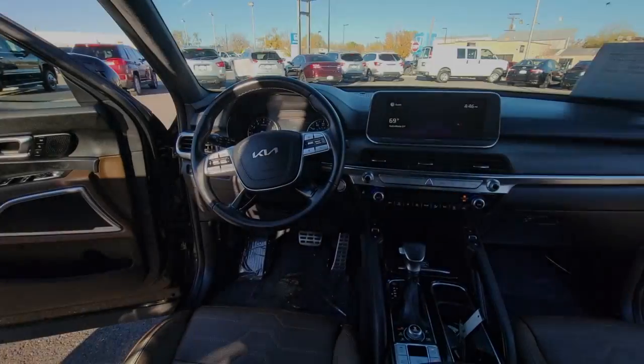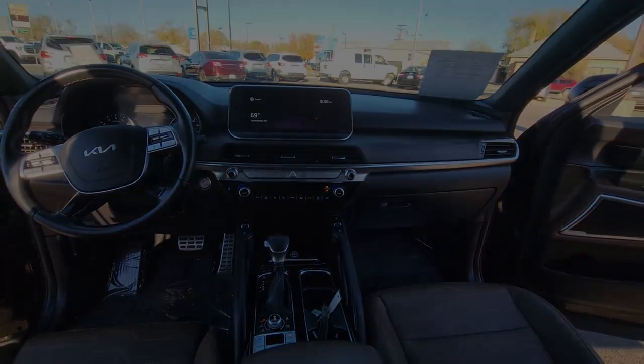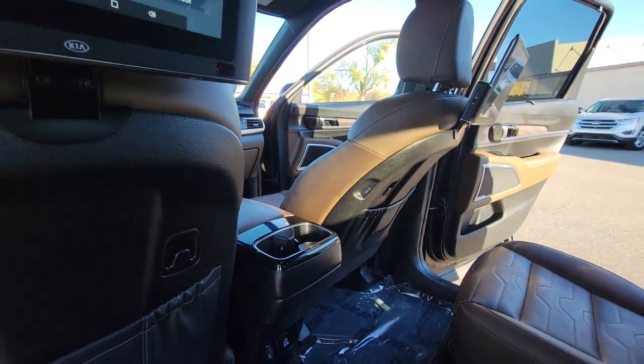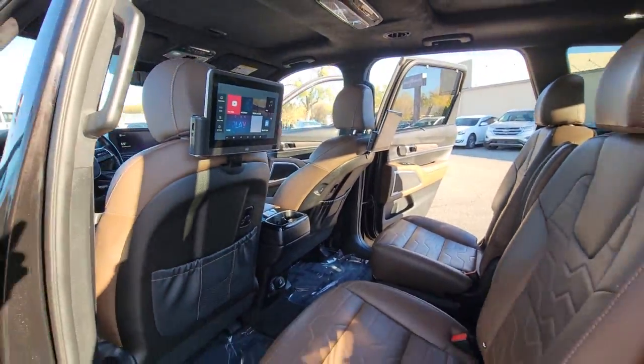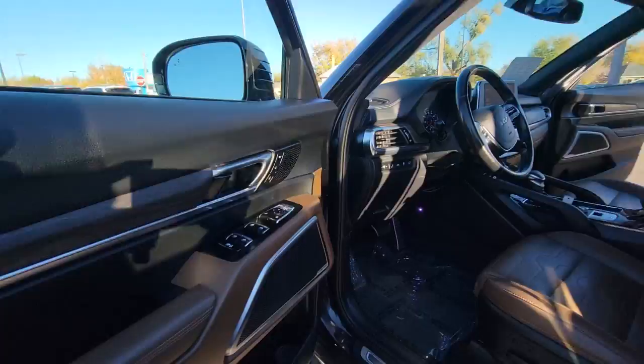These are just some of the great options this vehicle comes with: keyless entry, sun moonroof, navigation system, power passenger seat, heated rear seat, fog lamps, power liftgate, satellite radio, electronic stability control, and rear AC.